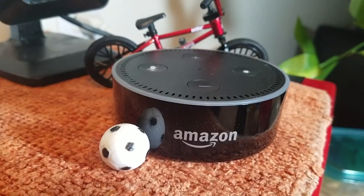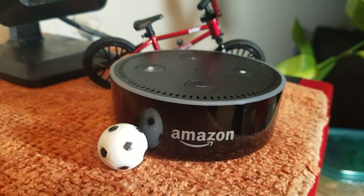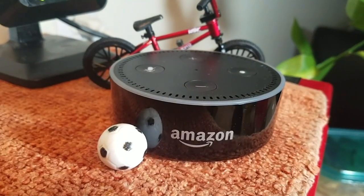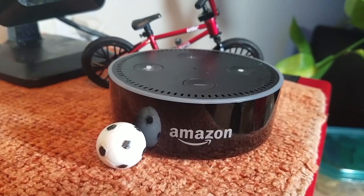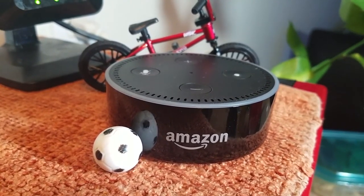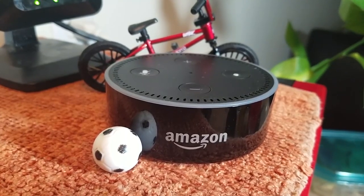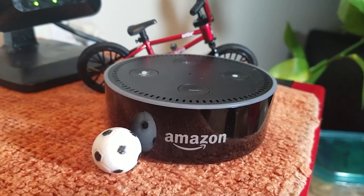You guys should ask Alexa who's going to win the Super Bowl — you might find it interesting who she says. Alexa, who's going to win the Super Bowl? The team favored to win is the Patriots. That was tough to get out. But I'm flying with the Eagles on this one, because of their relentless defense and the momentum they've been riding off their underdog status. E-A-G-L-E-S, Eagles!